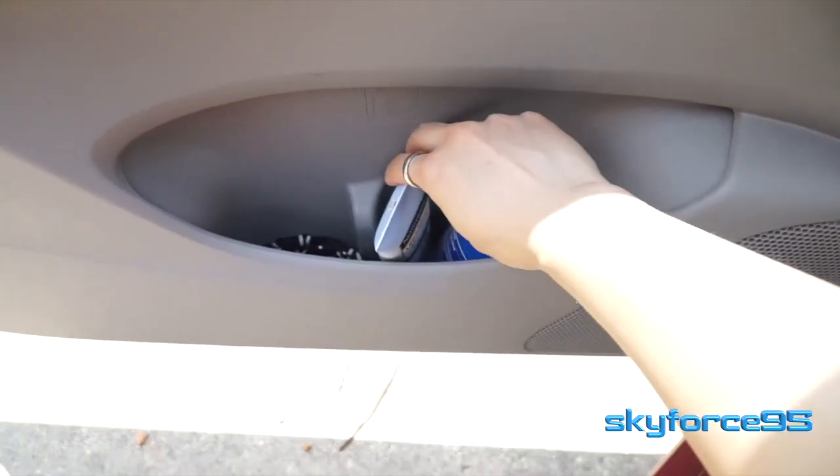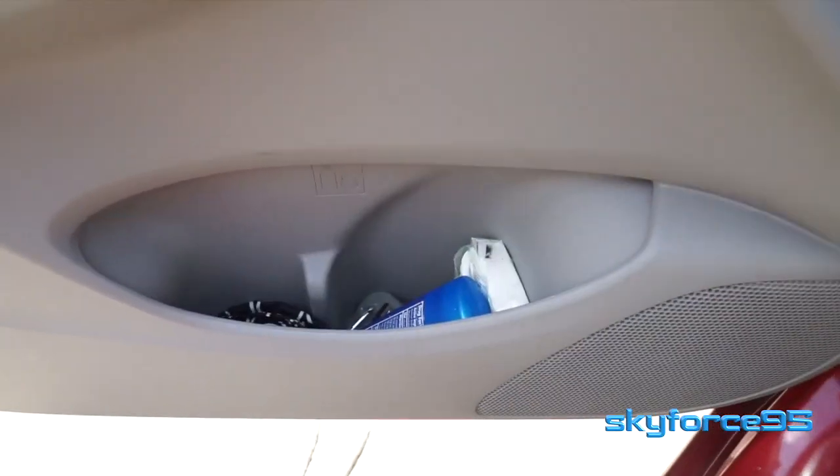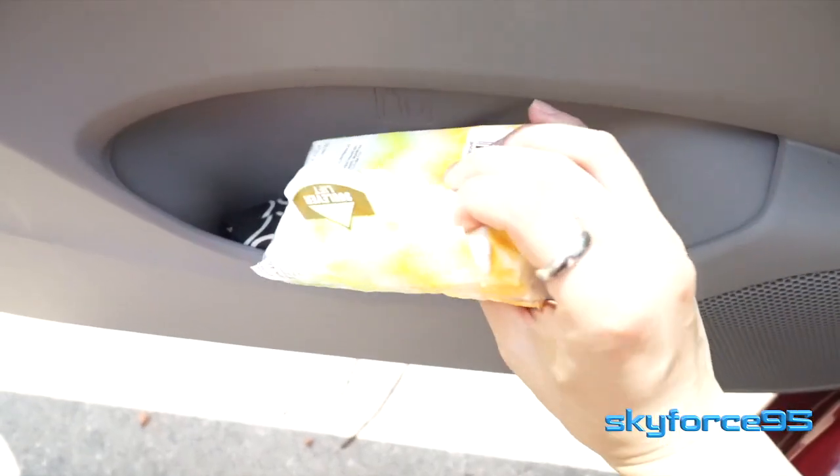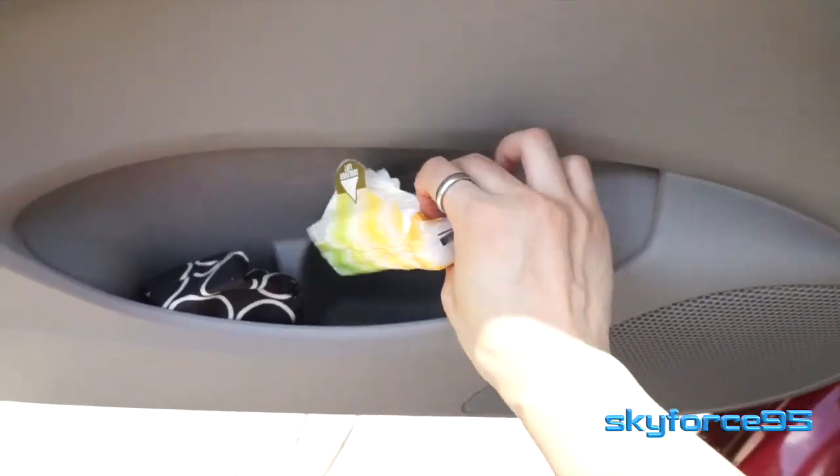First off, I have my compact umbrella, a tube of sunscreen, some deodorant, hand sanitizer, and some tissues. That's just stuff I keep in my door jamb.